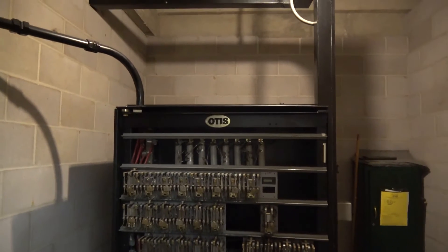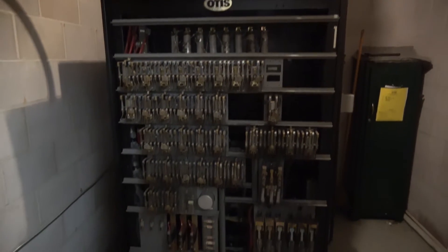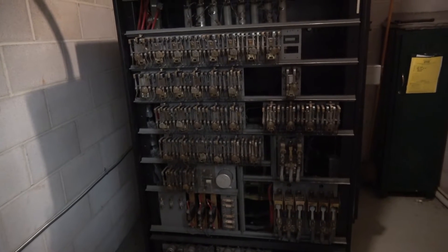Alright. This is the elevator machine room. Let's watch this in action. Here we go.